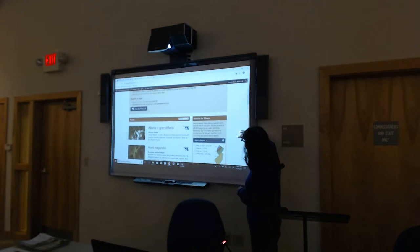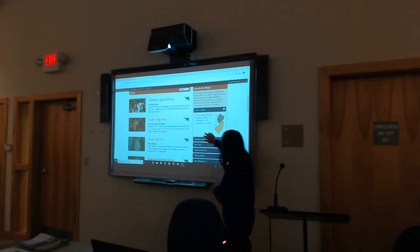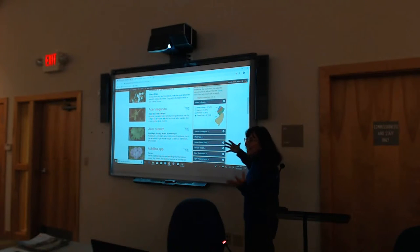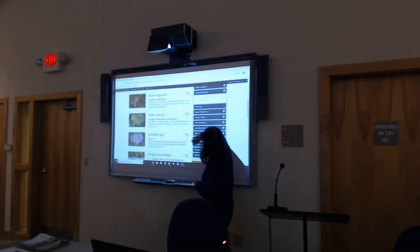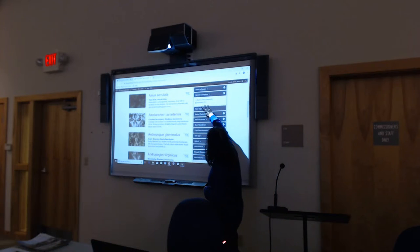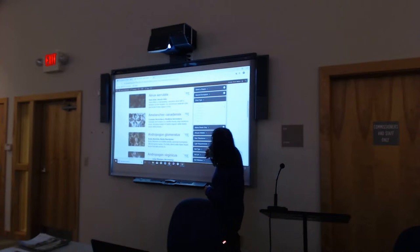Now for filters. You pick your region — for the Pinelands you'd pick Coastal Plain. It's got the four main broad physiographic regions, and there are also a couple of special ecoregions including the Pinelands. So you can see we go from over 350 to start narrowing down the list. Then plant type — I'm going to pick shrubs since Becky is going to talk about a lot of shrubs today.